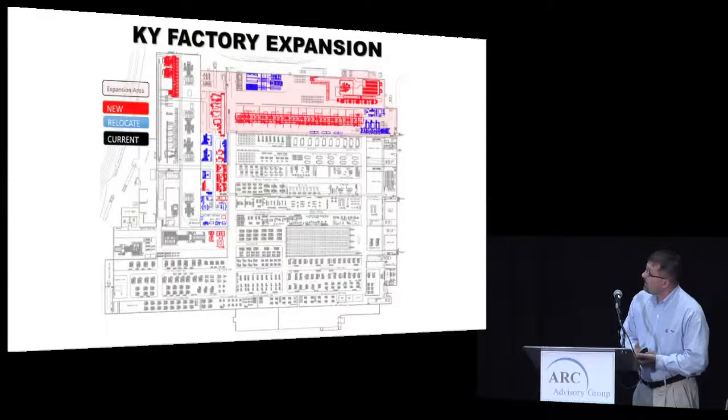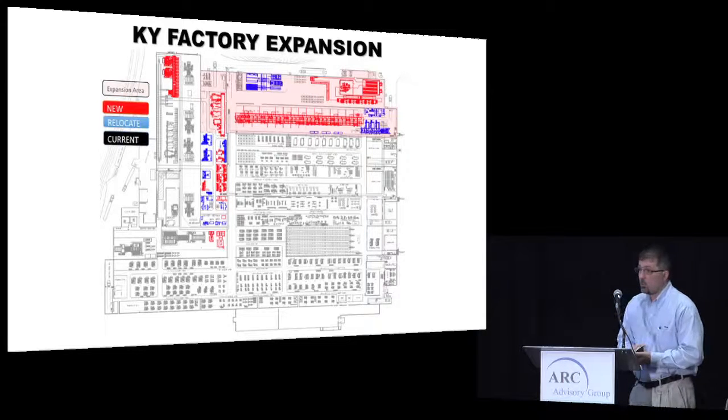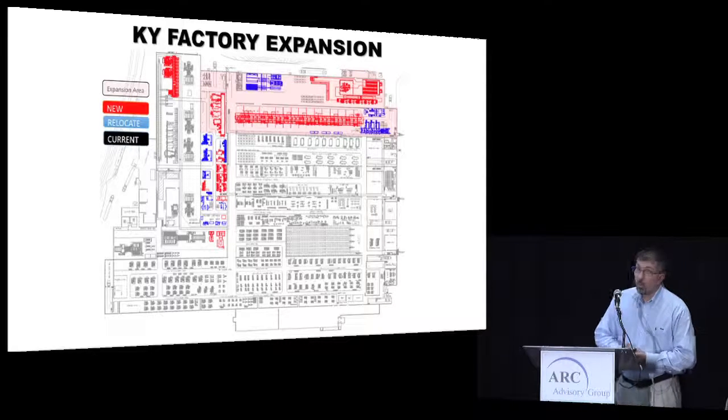What you see here is the North building plant layout. We added a manufacturing bay to move things around and make parts delivery much better going to 200 units a month. We wanted better flow through the facility. The expansion area is shown in pink at the top, new equipment added in the last year and a half is in red, and relocated equipment is also marked.